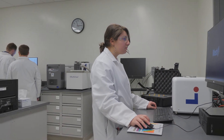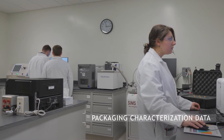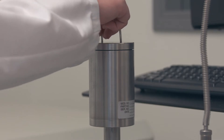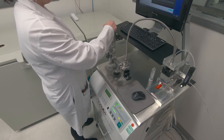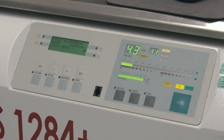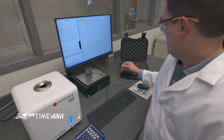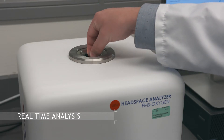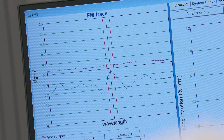With a lab built around USP Chapter 1207 guidance, West's container closure integrity experts provide packaging characterization data as well as validated methods and data for a regulatory filing or submission. With a focus on unmatched customer support and the technical expertise to design and execute a variety of studies, partnering with CCI experts at West helps ensure not only the integrity of your package but also the safety of your product and patients.